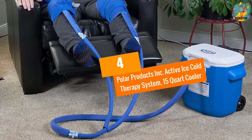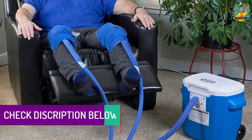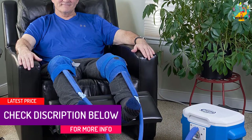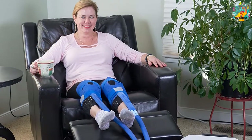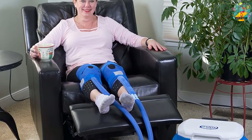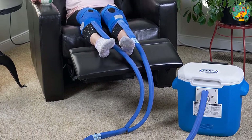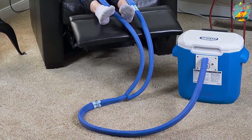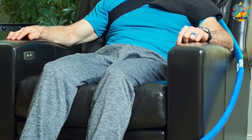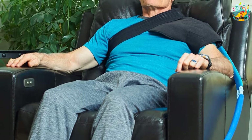At number 4, Polar Products Inc. Active Ice Cold Therapy System, 15-Quart Cooler. One of the things you will like about this cold therapy machine is that it has a whisper quiet operation, giving the patient a very good time to relax without making unnecessary noise. The high-efficiency pump will provide steady and effective cooling therapy. This machine is specifically designed for post-surgery uses and drug-free pain relief. The capacity of the reservoir gives you the assurance that it will offer therapy for a considerable length of time.